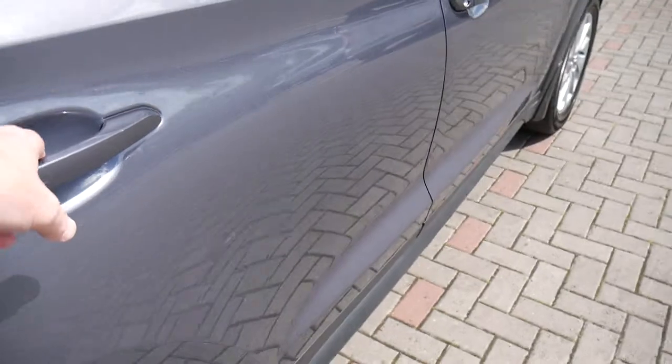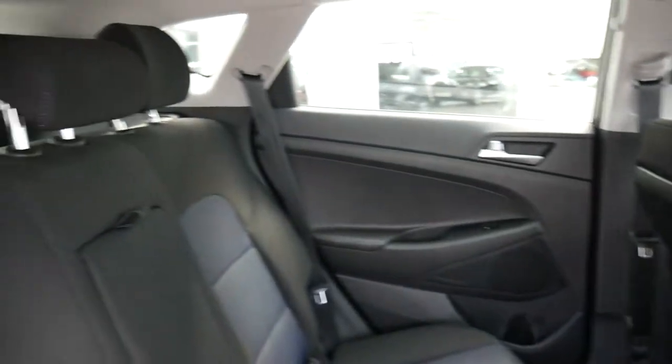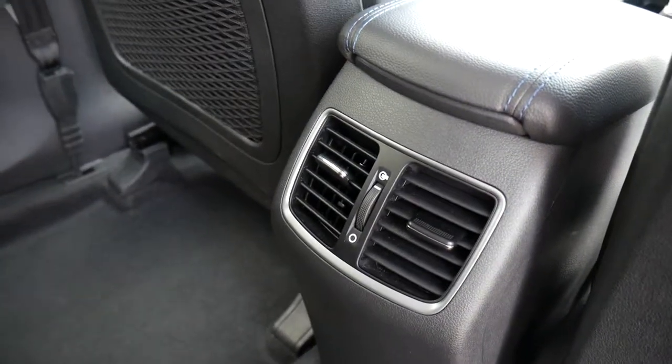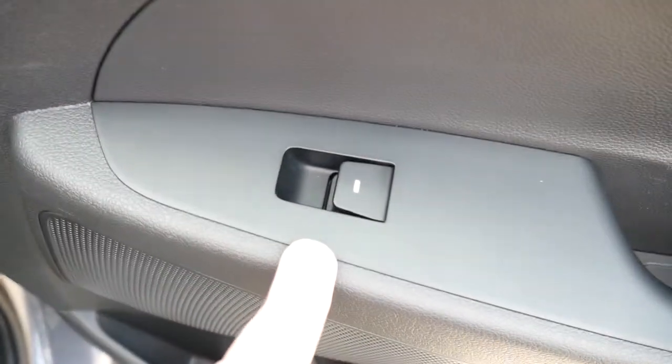Moving into the rear passenger compartment, as you can see it's very roomy indeed with loads of leg and headroom. There are three full seat belts across the back and ISOFIX fittings on the two outer seats. Centre armrest with a couple of cupholders, ventilation settings for the rear passengers, really nice cloth upholstery throughout, nets on the back of the front seats for additional storage, and electric windows in the rear as well.